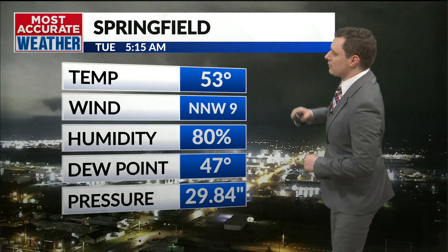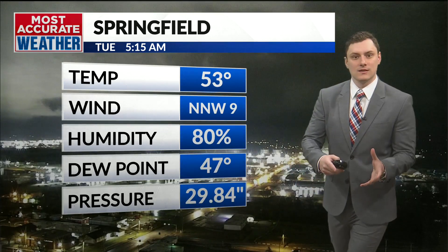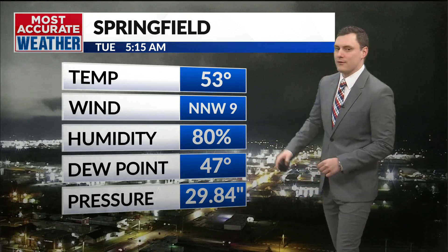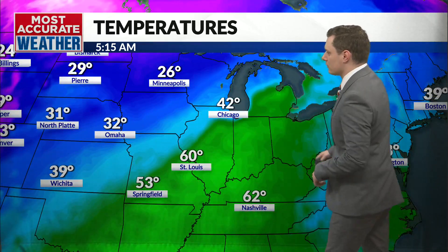Right now we're finding temperatures at 53 degrees, so we're on that warmer side of things. The winds finally flipped to the northwest because now we're on the backside of that front, which has been stirring up some activity and causing some trouble here into the Ozarks. You can see this front when we look at regional temperatures — it's right in here, this kind of mix of this blue-green line ahead of the front.